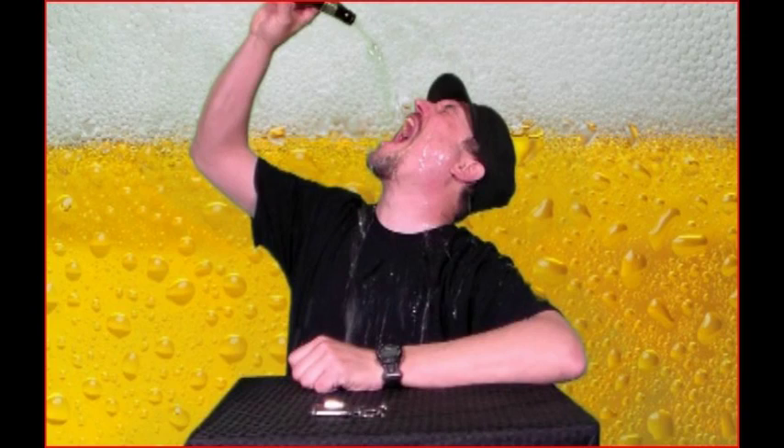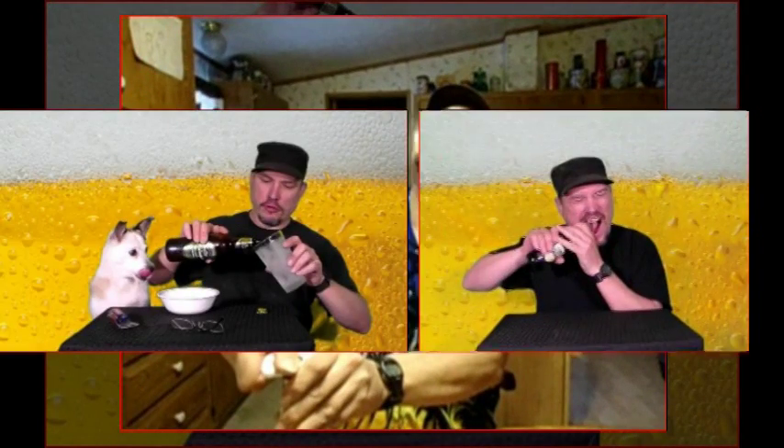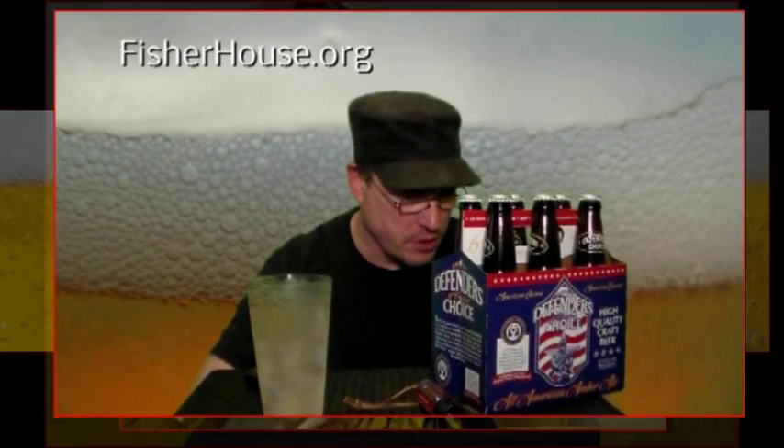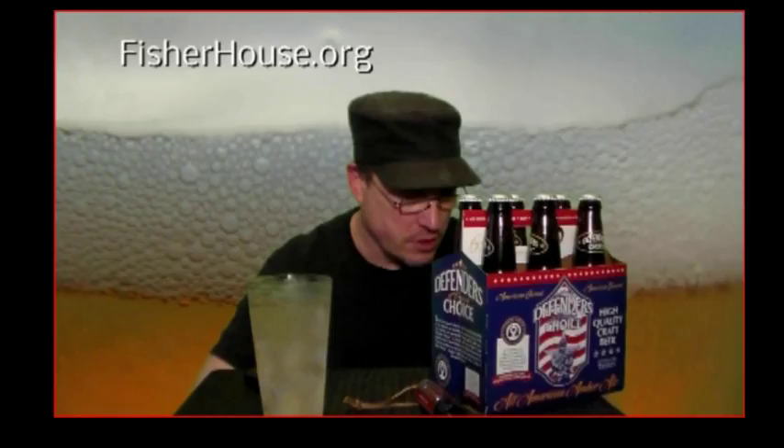Did you know there's over 7,000 different types of apples? Hey everybody, how you doing? 1920 Beer Baron here. 7,000 different types of apples — I thought there was only two: good and bad. Go figure.